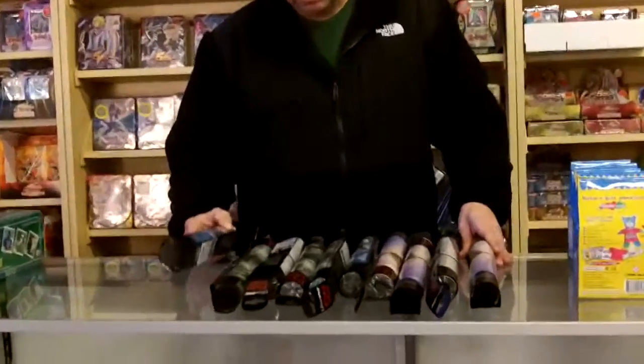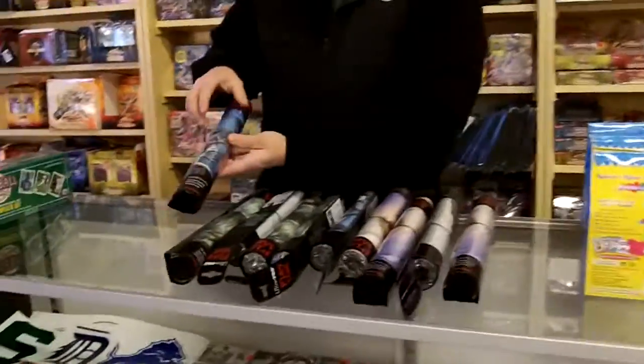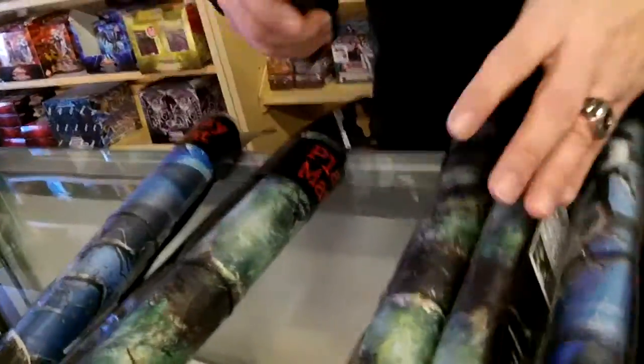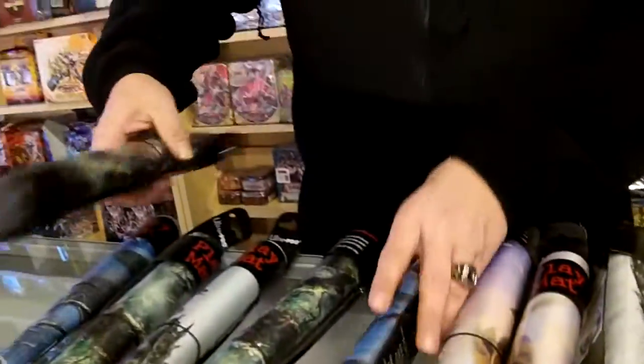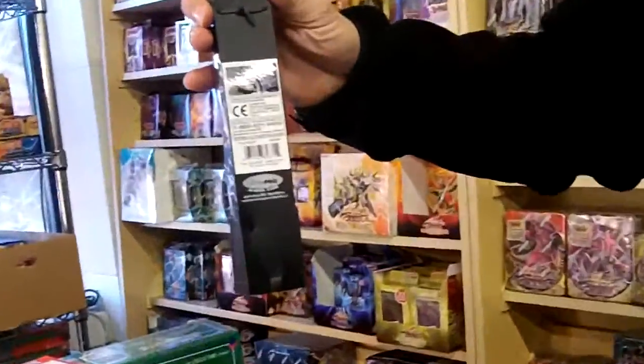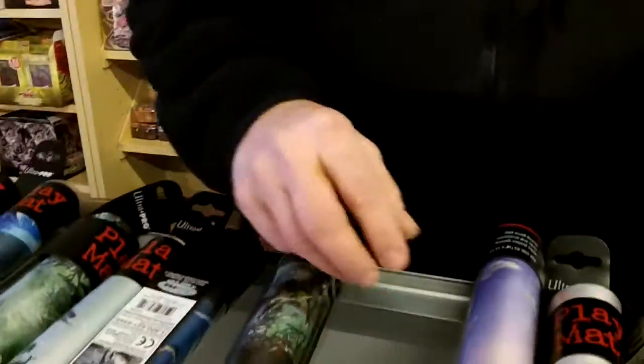Hey everybody, Steve at pokeorder.com. I'm back for a new and exciting video. This video is about our Magic play mats — we have all the different play mats from all the different series, the maintenance series, all the different inner strap play mats. We have them all. This one here you're zooming on — that's a popular play mat. This one here is a very popular play mat also.